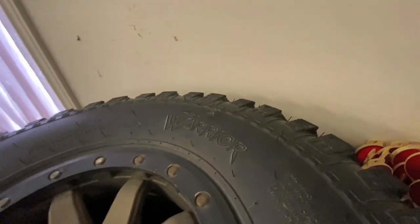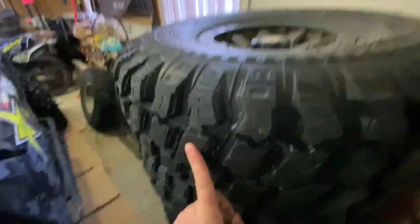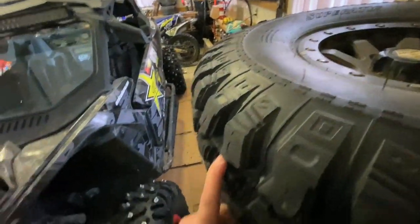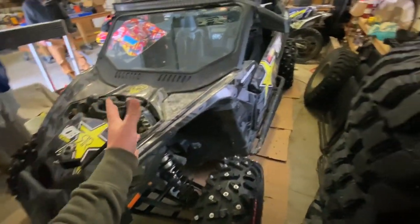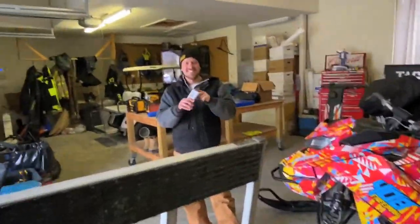These ones are still doing fine, but we're gonna put my normal SuperATV Warrior ATS back on. The best part about these tires is they're DOT approved so you can take them on the road. This thing is street legal so these are the tires I have to run, unlike the old Assassinators. Let's get this thing jacked up, swap these tires out, then head down to the track.